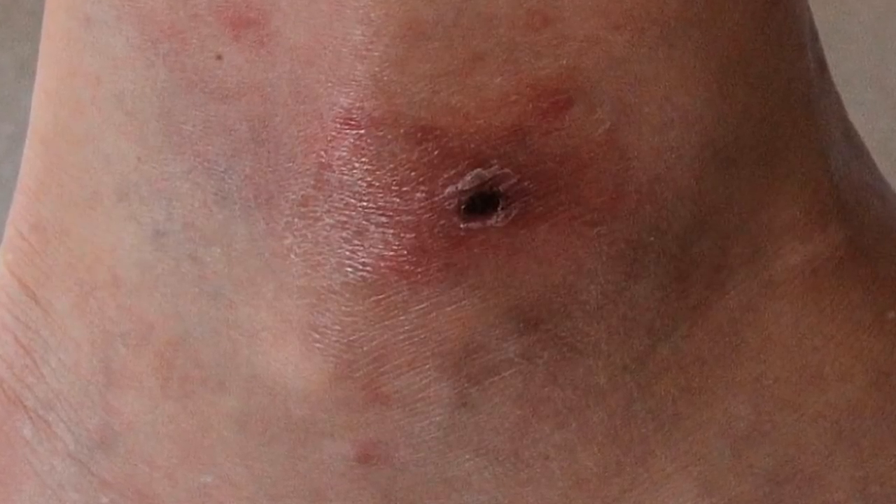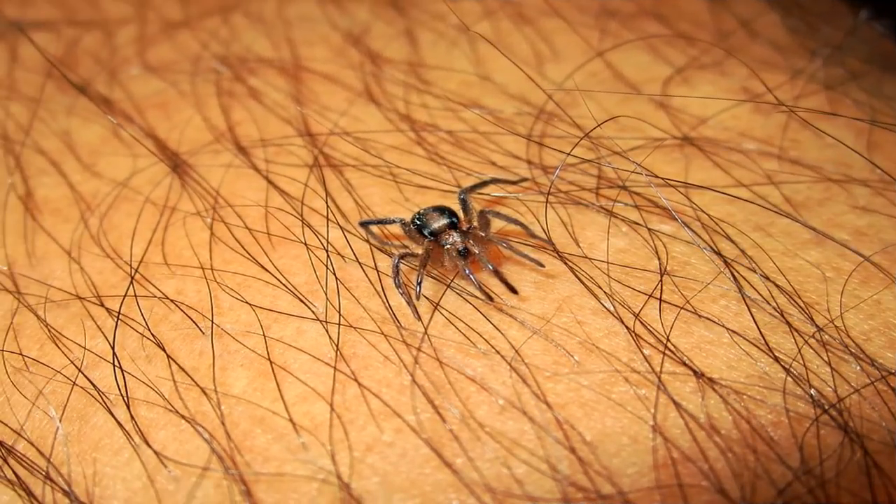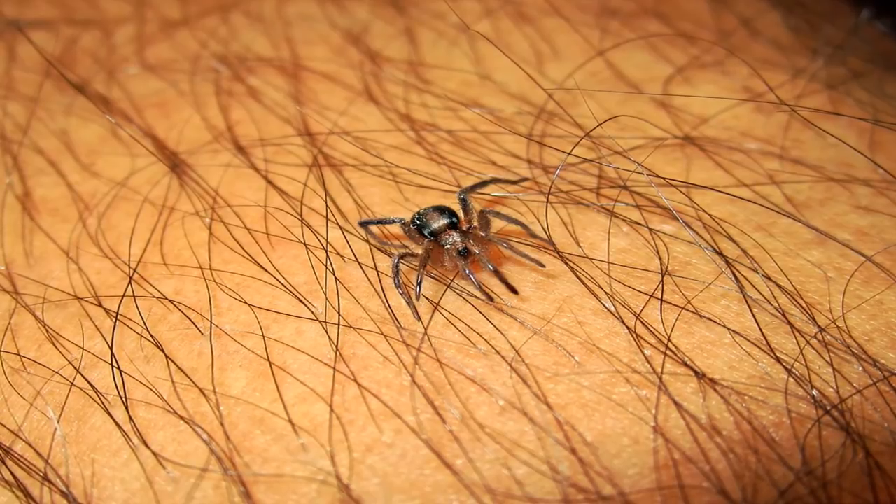Where do ticks bite people? Ticks prefer warm, moist areas of the body. Once a tick gets on your body, they're likely to migrate to your armpits, groin, or hair. When they're in a desirable spot, they bite into your skin and begin drawing blood. Unlike most other bugs that bite, ticks typically remain attached to your body after they bite you. After a period of up to 10 days of drawing blood, an engorged tick can detach itself and fall off.